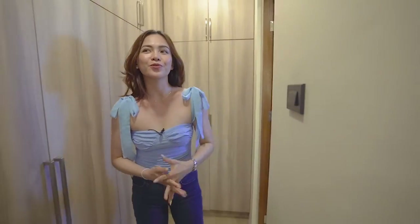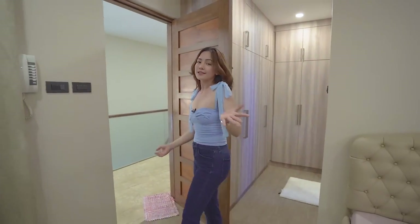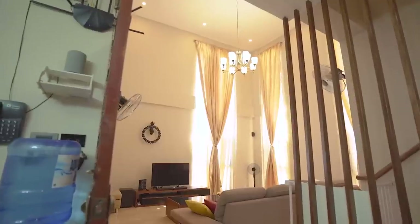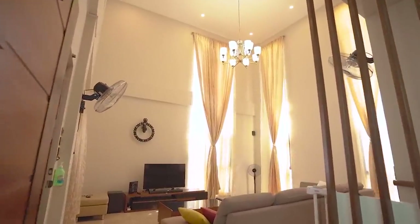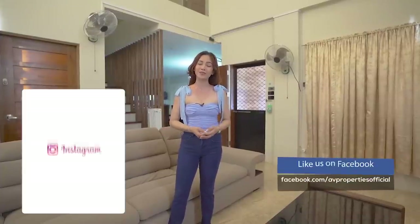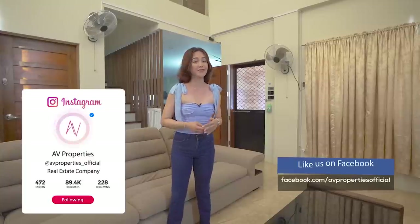We have completed our house tour for this beautiful house. Come and follow me as we head downstairs. We have come to the end of our house tour. Thank you so much for staying with us until the end. Let us know in the comment section what you think about the house tour. Please don't forget to click subscribe to AV Properties' official YouTube channel and check us out on Facebook and on Instagram at avproperties_official for our fresh listings. If you want to list your properties with us, all you have to do is drop an email at avproperties.official@gmail.com. This has been Apple Grace — thank you so much and see you in the next videos!